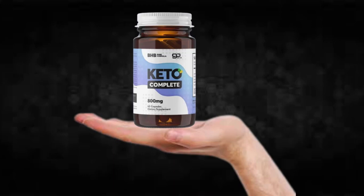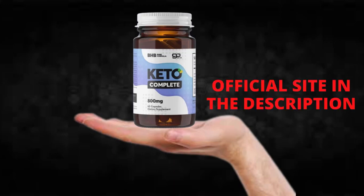Hi, my name is James and today I'll tell you everything you need to know about Keto Complete before actually buying the product. I also have two really important alerts, so pay close attention to what I have to tell you.